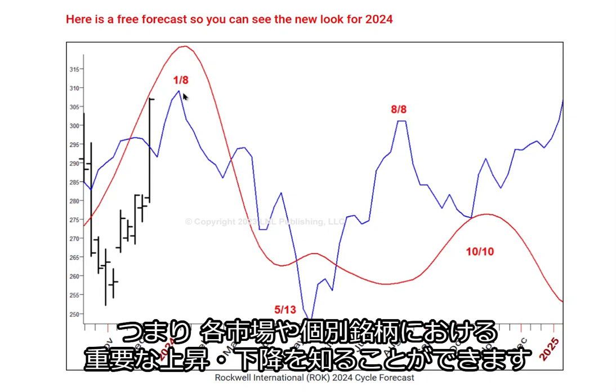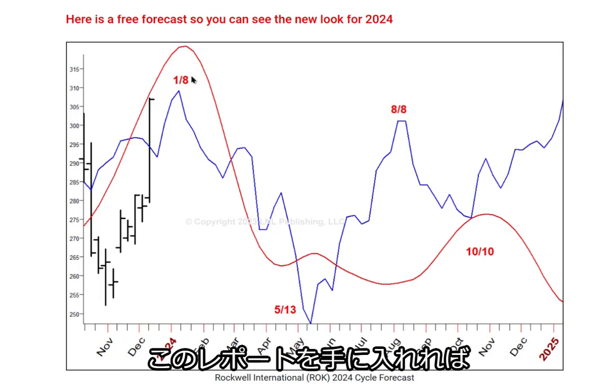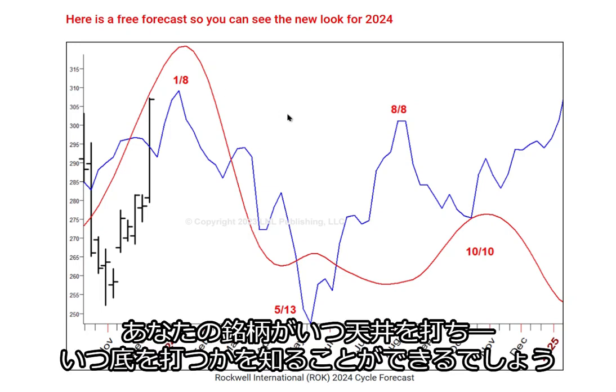So again, we're looking at significant areas when we can expect important rallies in the market for any individual stock, and the longer term view as well. That's really all there is to it. You've got the dates there, so get the report and you'll be able to know when your stocks should be ready to top and bottom.